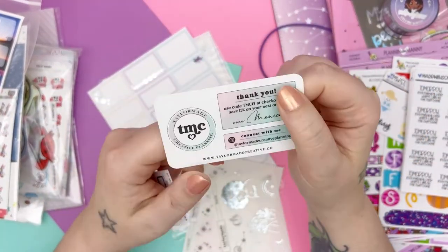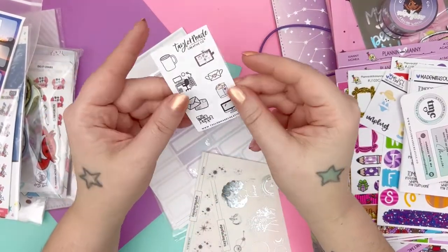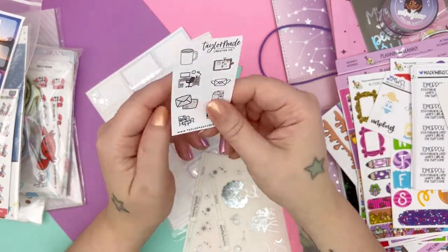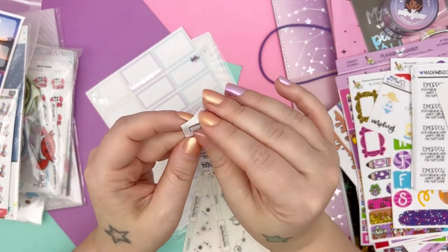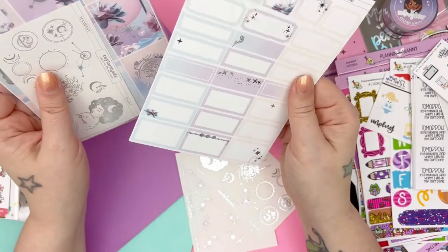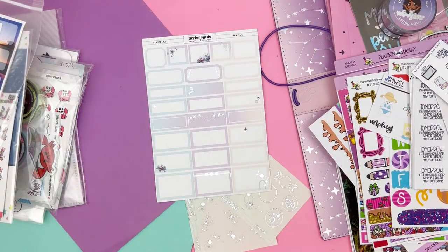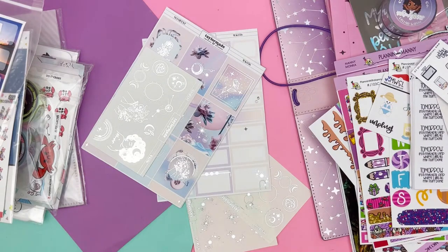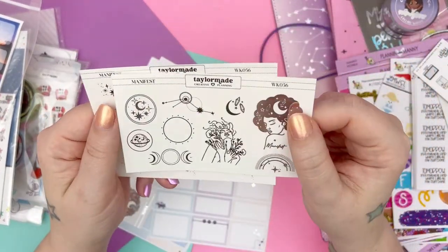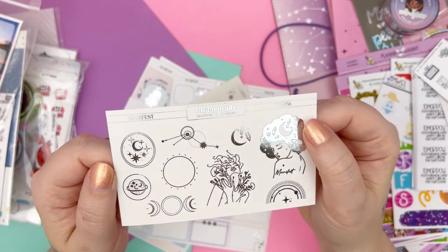Here's her business card — Taylor Made Creative Planning, Planner Stickers and Accessories. And then here is the freebie — just a bunch of doodles. Super cute. I really like the paper. It's not the same paper as me — it's thicker. I wonder what kind of paper it is. It is smooth though. So I got the kit and then I got some add-ons. These are the add-ons I got — two foiled extra sheets in silver foil. The foiling isn't bad, it's pretty nice.